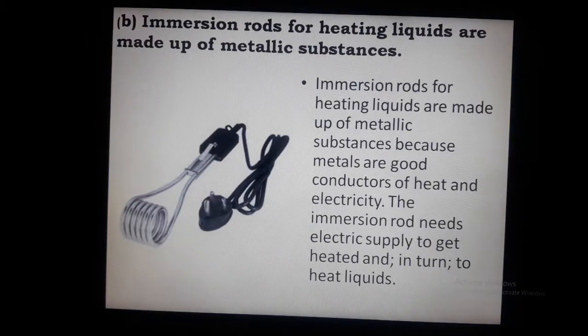Question B: Immersion rods for heating liquids are made up of metallic substances. This is because metals are good conductors of heat and electricity. All metals are good conductors of heat and electricity.